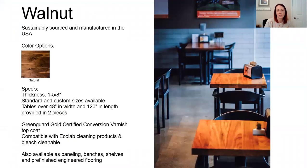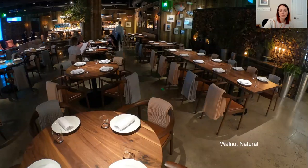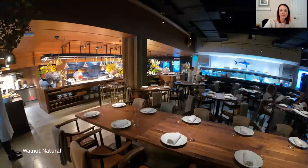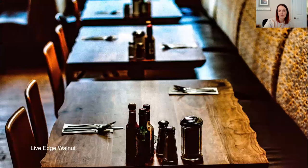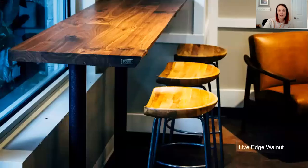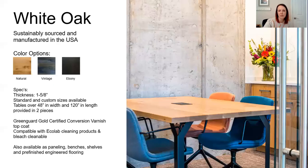The next one is a sustainably sourced option — not reclaimed. It's walnut. You can see all the different installations. It's a very beautiful, really smooth, clean look. They also have a live edge walnut option. It's actually manmade — not a natural live edge — but it definitely saves you some money without having to get an actual live edge piece. It's a pretty subtle live edge, not as dramatic as you may have seen, but it really gives it a cool look.